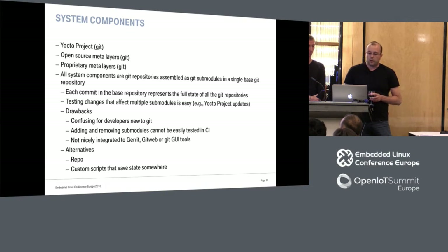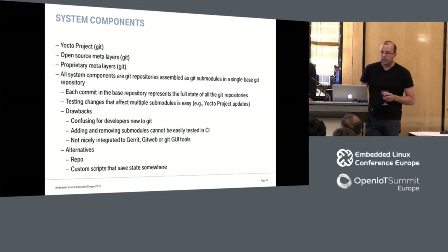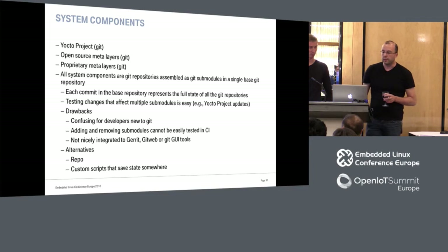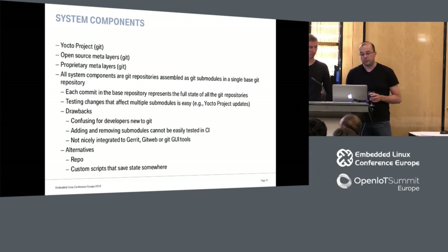There are some drawbacks to using this approach. It can be a bit confusing for new developers coming to Git. Adding or removing submodules is tricky to test in our CI infrastructure, and it's not nicely integrated with Gerrit, GitWeb, or GitTools. For example, Repo, which we haven't tried yet in this project, has much better integration with Gerrit, but unfortunately we don't use it.